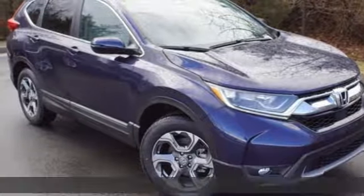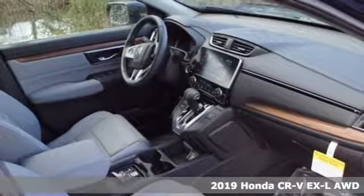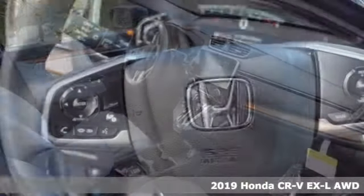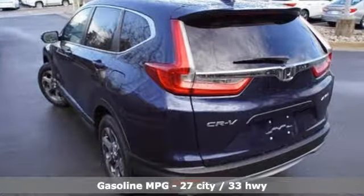It's a new 2019 Honda CR-V. Welcome to what feels like home. It's sleek looking, fuel efficient and roomy enough for family and cargo. And get ready for an impressive combination of features.